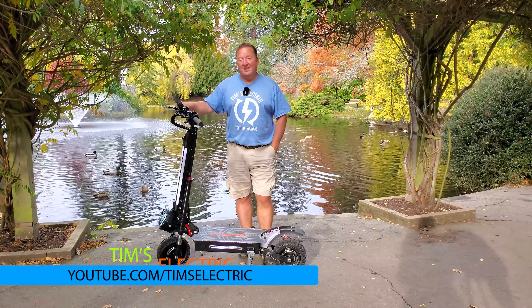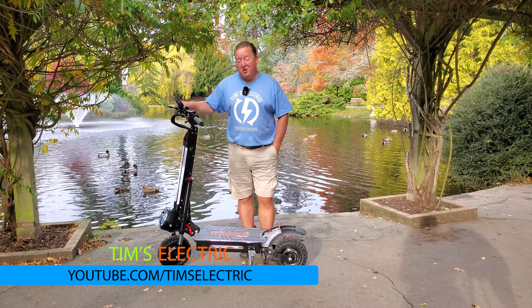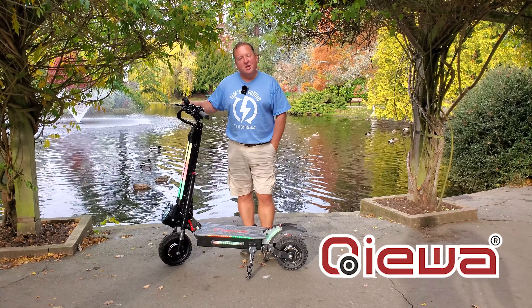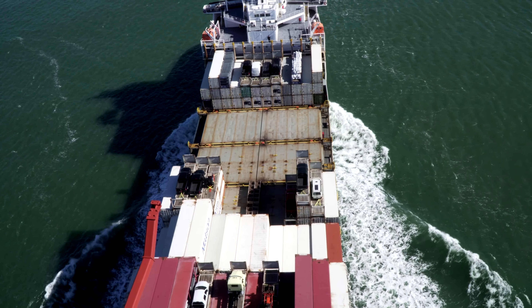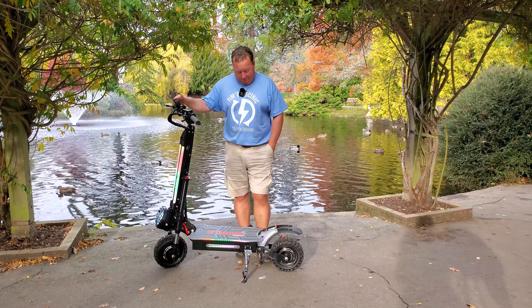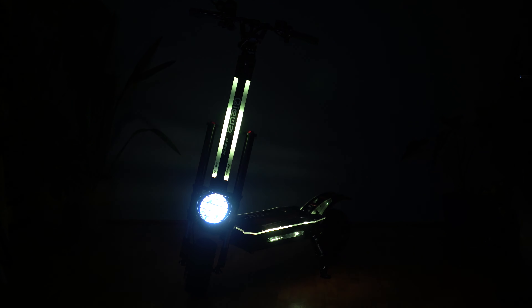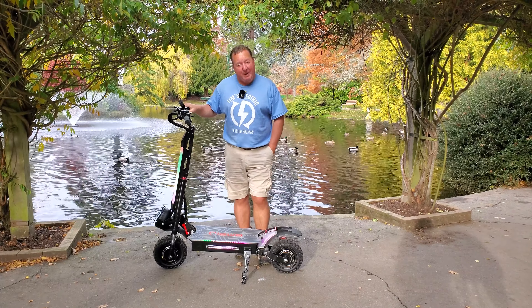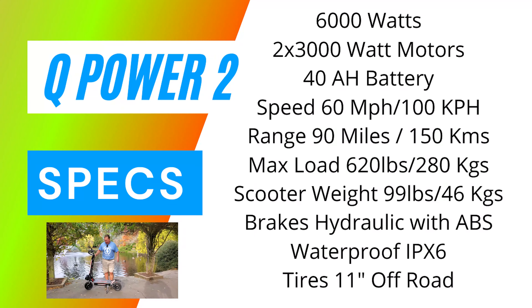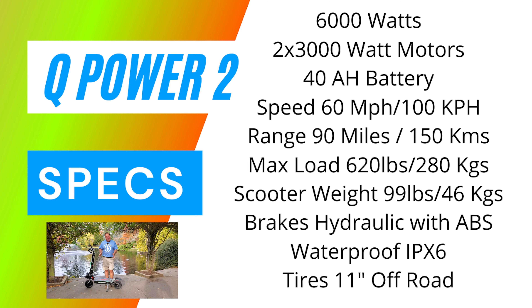Hi there, it's Tim from Tim's Electric, and today I am delighted to share with you the Q-Power 2 from Kiwa. Kiwa was very kind to send this to me all the way from China. It's an absolute beast — probably one of the biggest scooters I've ever had the pleasure of riding. The lighting is incredible, it's got massive batteries, twin 3,000 watt motors, a massive 40 amp hour battery, and huge hydraulic brakes.